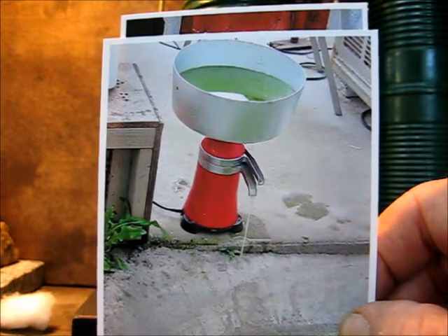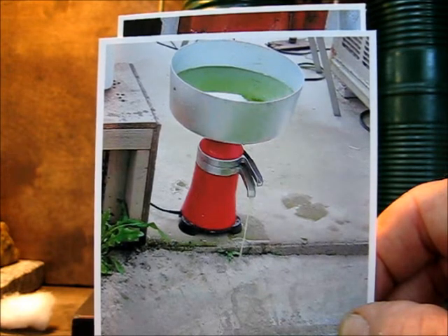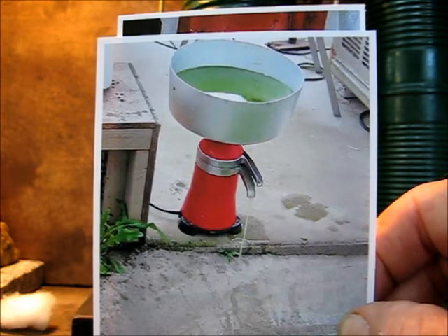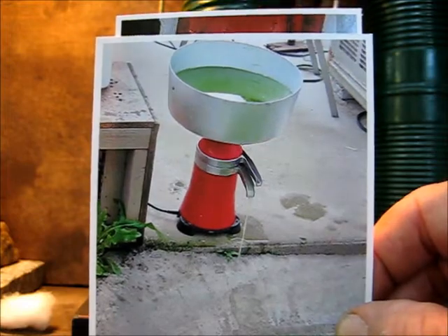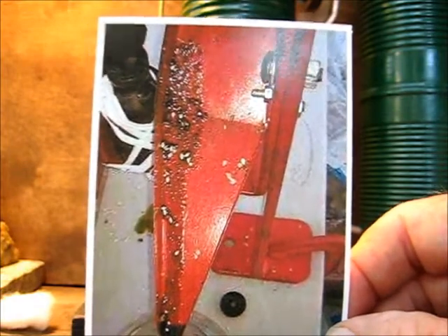Then it was dried in the sun and the oil was extracted using a screw expeller press. Here it is, the screw expeller press.